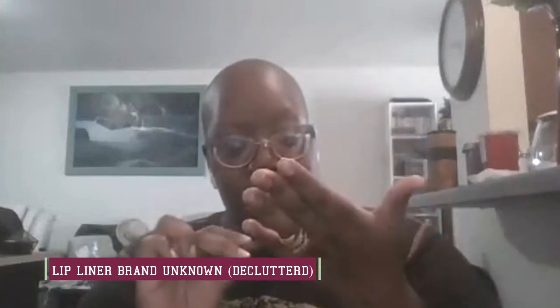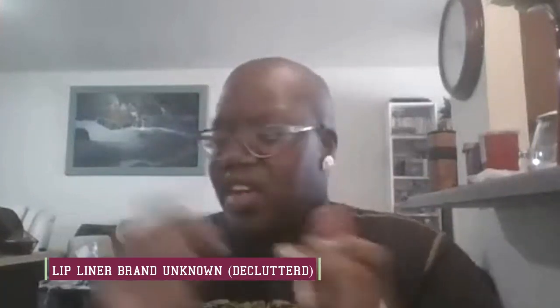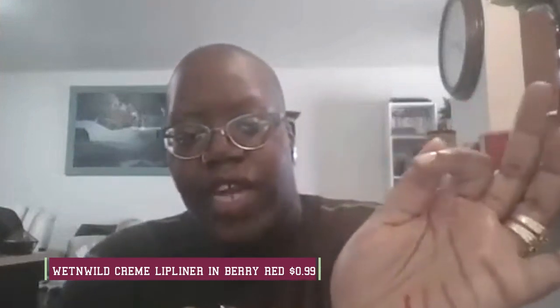Next up just says lip liner on it — it's still got life in it but I don't like the shade, so I'm just gonna put this in the declutter pile. This is another Wet and Wild cream lip liner in a very red shade — very pretty, very creamy. I know bae uses this one, so we're keeping that one, no contest.